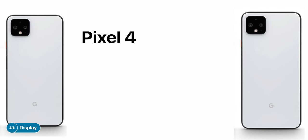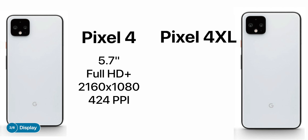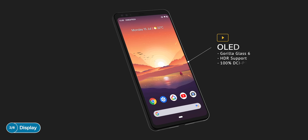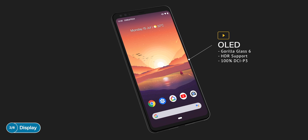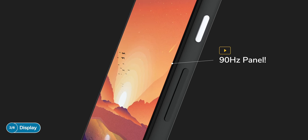Moving on to the display, the Pixel 4, same as the 3, 2, and 1, will come in two models. The regular Pixel 4 will have a 5.7-inch Full HD Plus display at 2160 by 1080p resolution and 424 ppi. The Pixel 4 XL will have a 6.3-inch Quad HD Plus panel at 3040 by 1440 resolution and 534 ppi. Both will be OLED panels with Gorilla Glass 6, HDR support, and 100% DCI-P3 coverage.